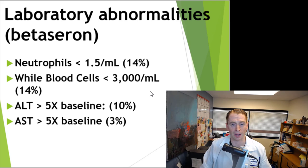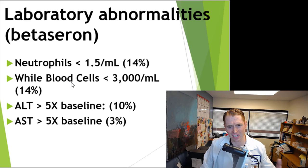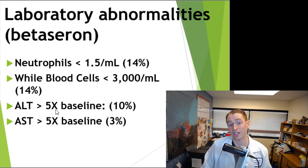It is recommended to do blood testing for these drugs — usually a baseline liver function test and complete blood count, and sometimes thyroid test — and then to check again a little bit later. These problems almost universally occur soon after starting the medication. Sometimes you can get low neutrophils, occurring in about 14%, and low overall white blood cell count in about 14%. Liver function tests — ALT and AST — have been reported to increase up to five times the baseline level in 10% for ALT and 5% for AST, based on beta-seron studies.